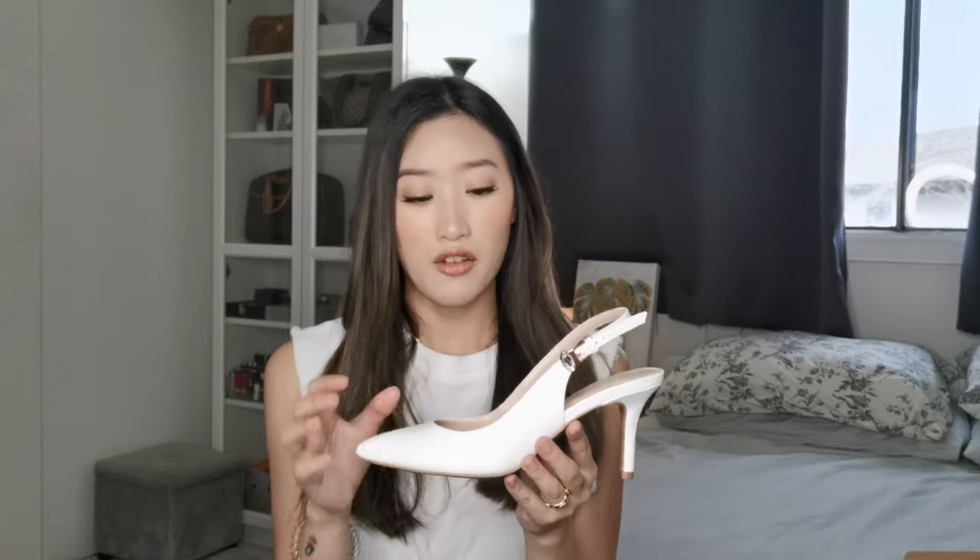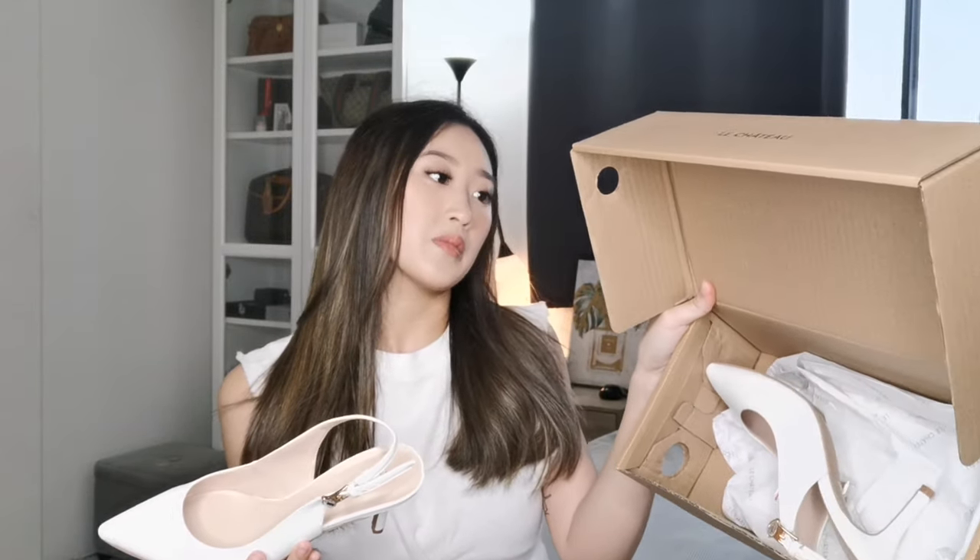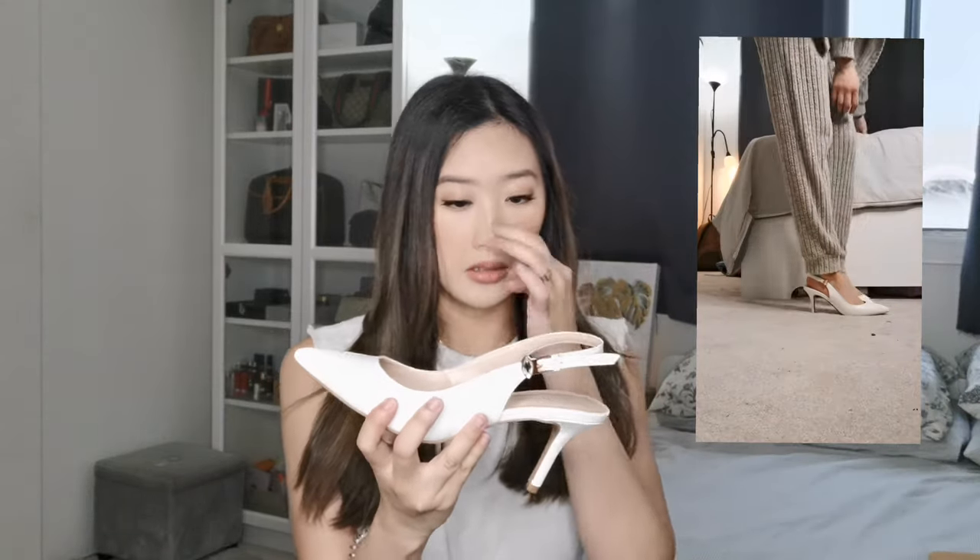If you're in Canada, you'd know that Le Chateau is closing all of their brick-and-mortar stores and their online store may be closing as well. Since they're closing, they're doing a closing sale — everything is 60, 70, 75, or 80% off. Shoes are mostly 80% off, and they have outlets too which are even cheaper. I went to one of the stores to check it out and this pair was originally $70 — I got it for $14.